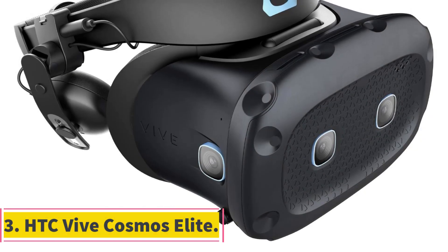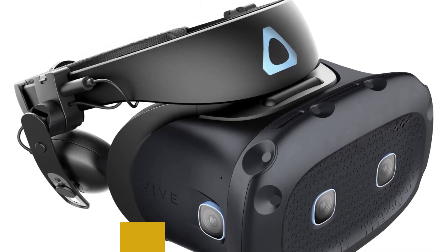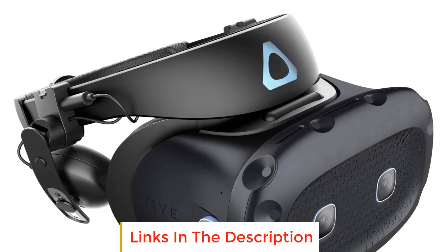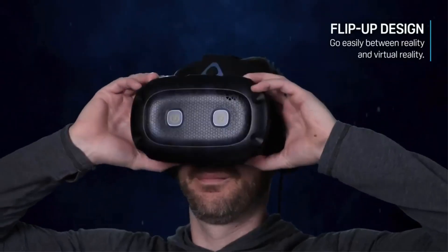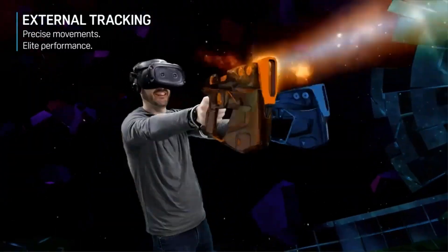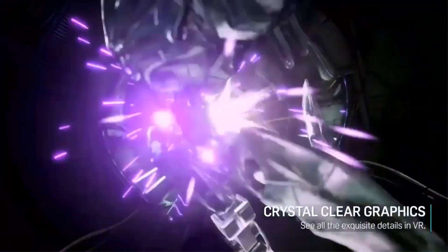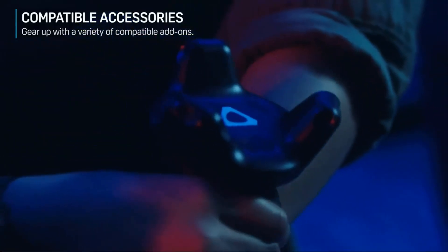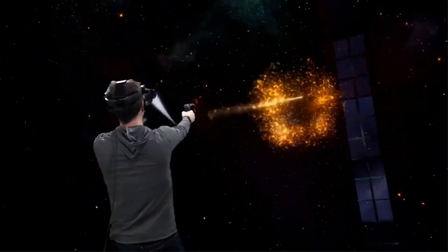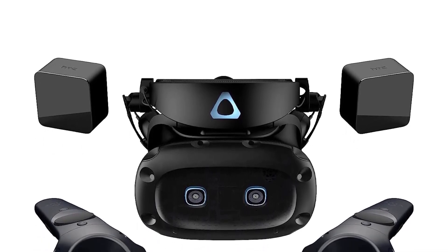Number three: HTC Vive Cosmos Elite. The HTC Vive Cosmos Elite offers an immersive VR gaming experience with its Lighthouse tracking base station 1.0, providing up to 160 square feet of play space. It requires 4GB RAM or more and is compatible with Windows 10 and Windows 11. It delivers high quality graphics through its dual 3.4-inch diagonal screen with a 2880 x 1700 combined pixel resolution. The flip-up design allows easy transition between reality and virtual reality.